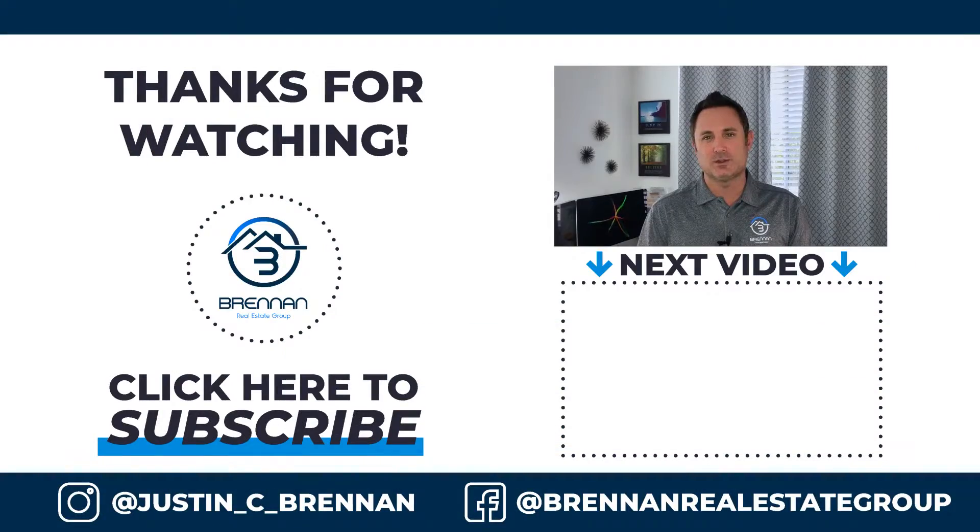If you have any other questions, take a look at the other videos here and get in touch with us if you have any details you want answered. So until next time, talk to you soon. Take care.